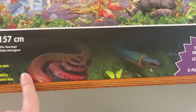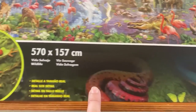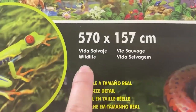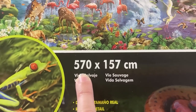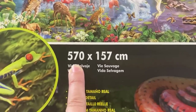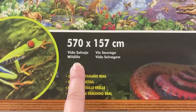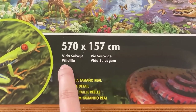In the background here you've got snippets of the image — there's a snake there, and at the top you've got some of the flowers. Nice little picture. Then you've got the size of the puzzle, which will be of interest to most of you: it's 570 by 157 centimetres. I'm going to show you what that is in inches in a graphic. These four languages here specify the name of the puzzle, which is Wildlife.